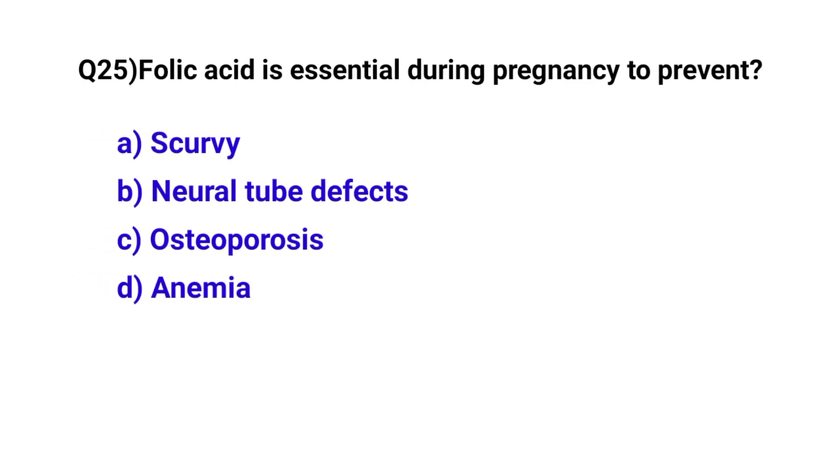Question number 25. Folic acid is essential during pregnancy to prevent? The correct option is B: Neural tube defects.